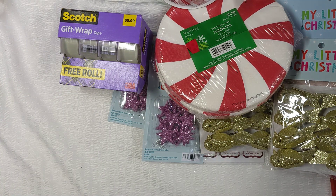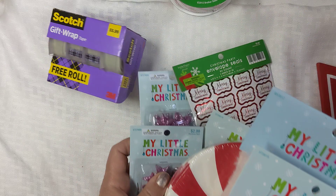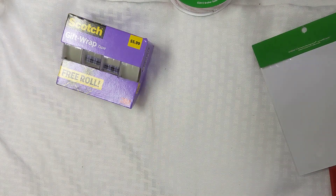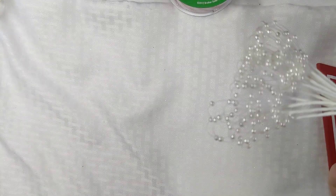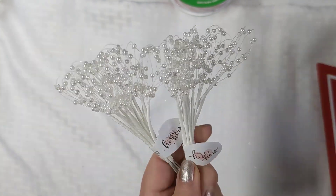I think that was it for the Christmas section. They had so much stuff — I just couldn't get more because we'll put it all away till next Christmas. So I went to the Valentine section. First I went to the wedding section and picked up some of these — they never have the white ones in stock, only ever gold. So I just picked up a couple of those for my crafting.